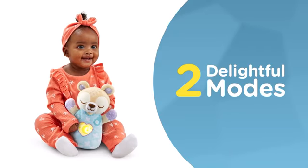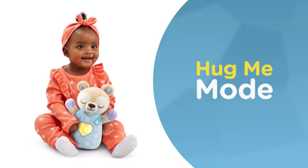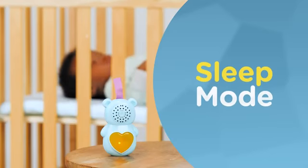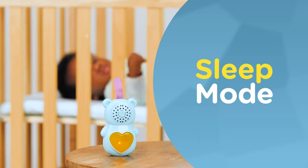Baby Bear features two delightful modes: Hug Me Mode with sweet and loving phrases, and Sleep Mode, playing melodies and nature sounds that encourage calm and sleep.